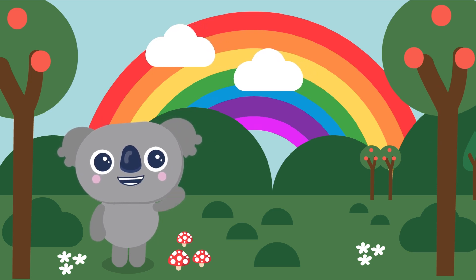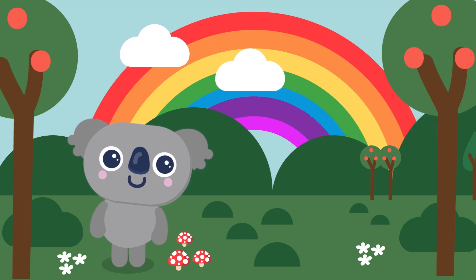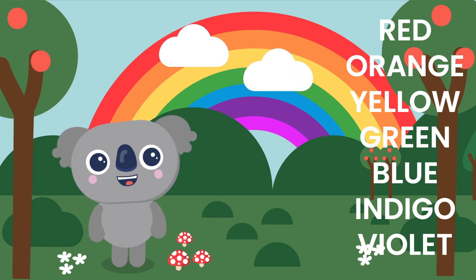First, did you know that rainbows are made up of seven colors? That's right. They are red, orange, yellow, green, blue, indigo, and violet. Can you say those colors with me?